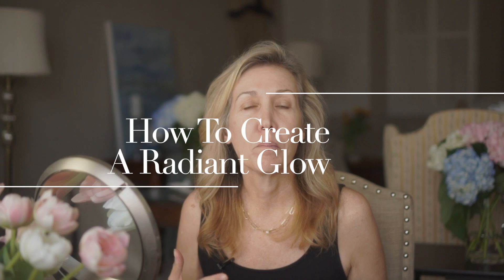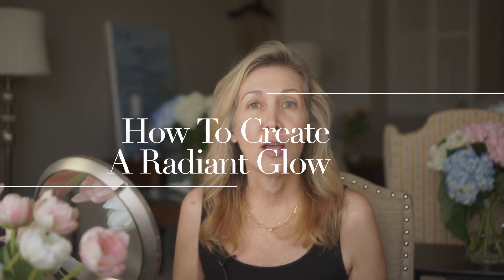Hi everybody, I'm Nina with Sharing a Journey and today I have five tips to help your makeup look better and help you look more polished, elegant and beautiful. Some might say these would be anti-aging tips, but I think things I would suggest as a mature woman would go across the board pretty much, with a couple of exceptions.